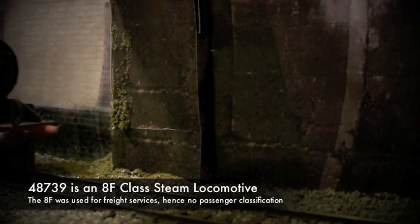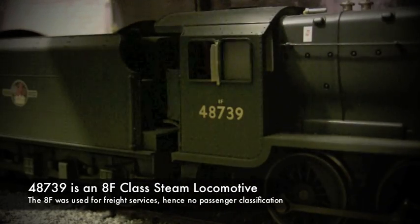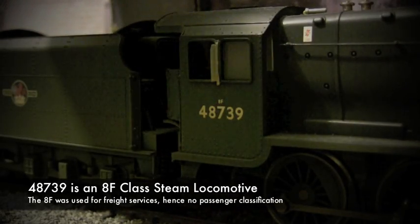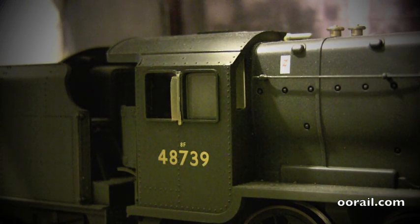The next locomotive is an 8F. You can see the 8F rating at the top, with the running number 48739 underneath. The power classification on this locomotive is 8F, which is why it's called an 8F.